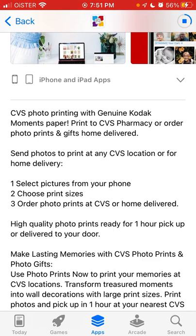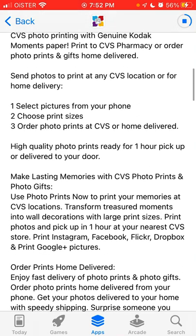Select pictures from your phone, choose print sizes, and order photo prints at CVS or home delivered. High quality photo prints are ready for one hour pick up or delivered to your door. Make lasting memories with CVS photo prints and photo gifts.